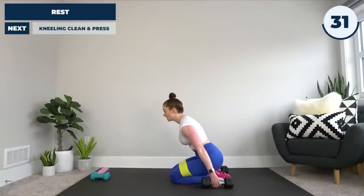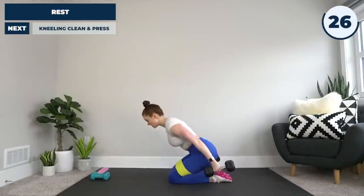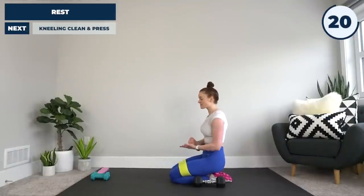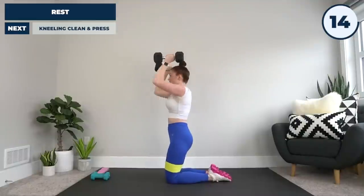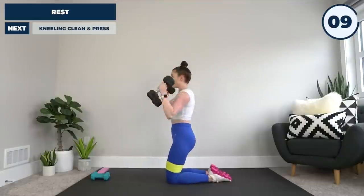We're going to explode forward through our hips, and as we do, bring the weights up and press them overhead, then reverse the motion and bring them back. What we want to do is work that into one smooth movement so we can do it fast at intensity. It's swing, thrust forward at the hips, use that momentum to bring the weights forward and up.